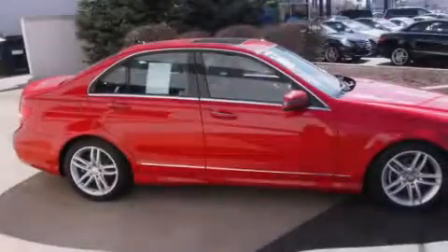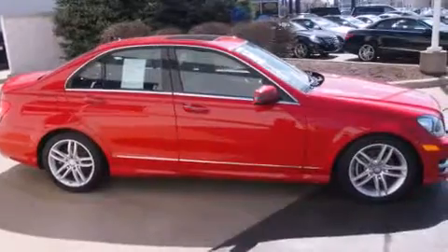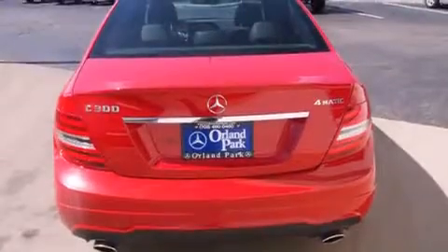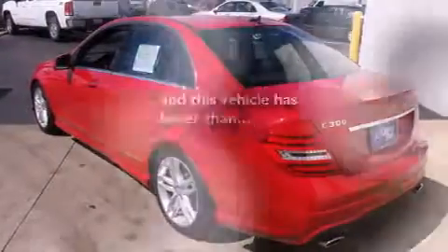All of the following features are included: a low tire pressure indicator, a power passenger seat, cruise control, dual airbags, air conditioning, full power accessories, a rear window defroster, and a rear spoiler. This vehicle has fewer than 7,000 miles on the odometer.